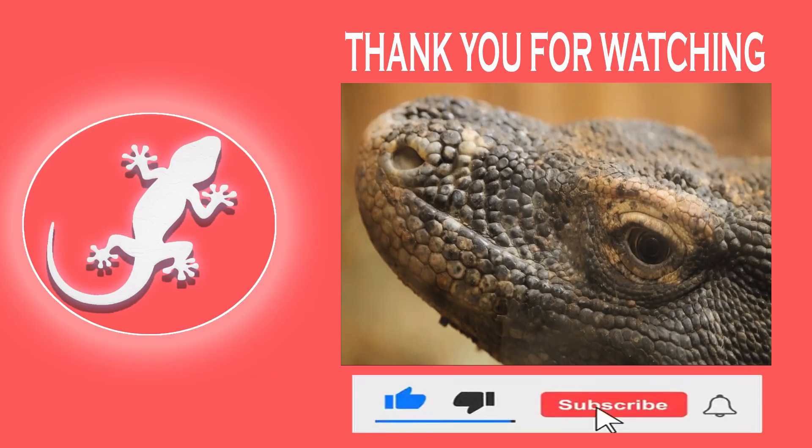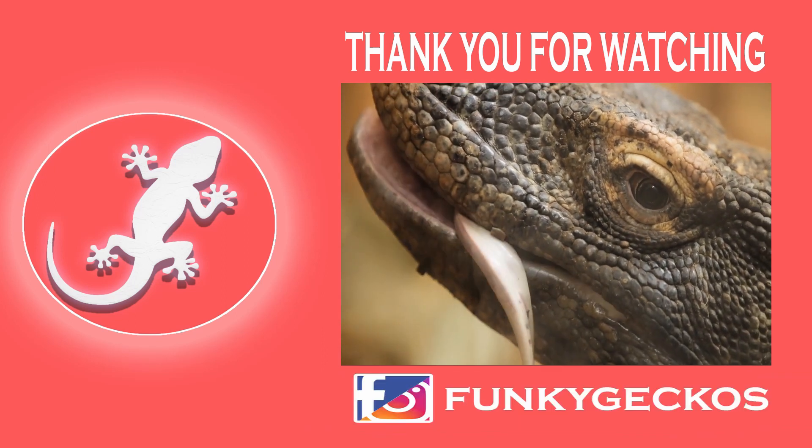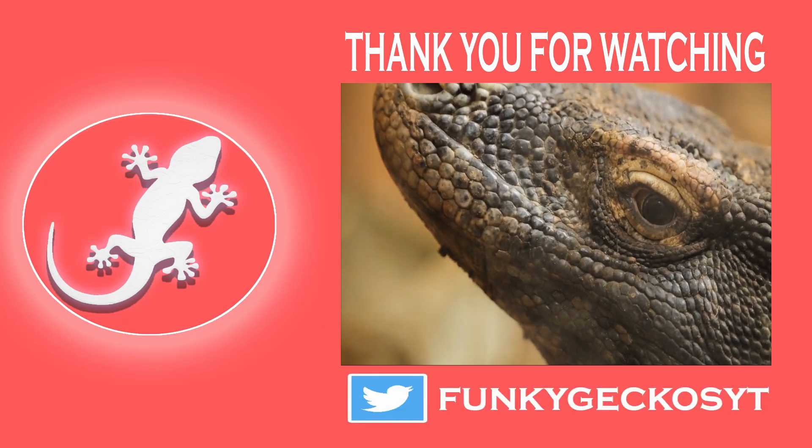Anyways, nature is terrifying, as always. If you learned something new, feel free to drop a like below — it does help out the channel. Thank you for watching, and until next time, take care.